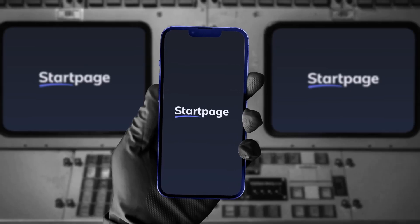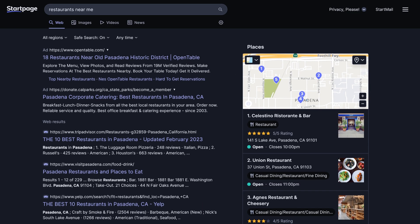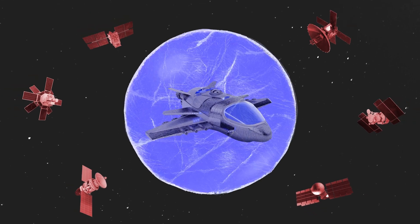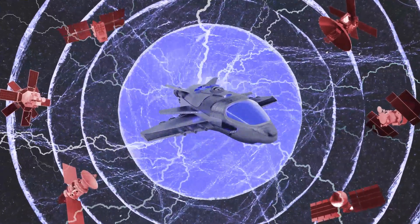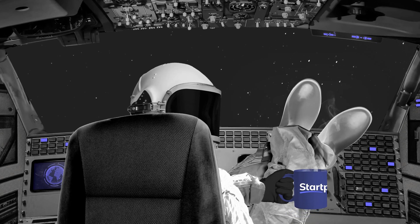And that's where we come in. We're Startpage, a search engine that lets you get the same quality of results as traditional search engines, but we don't save or share any information on you whatsoever. None.